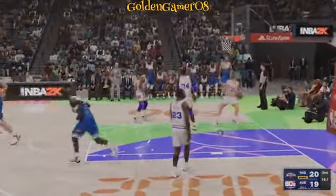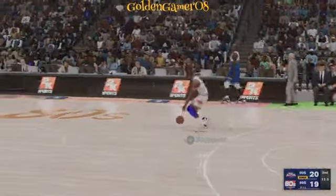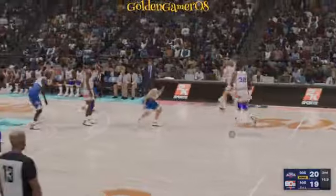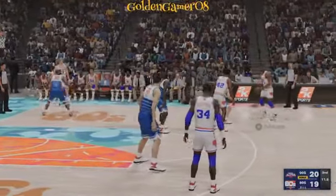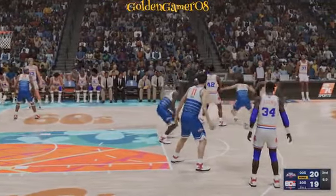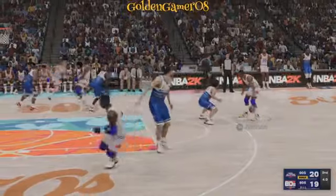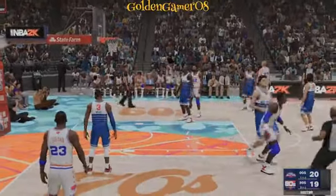The basket by Wade — he just continues to make his living from right there. Dwyane Wade feels so comfortable in the mid-range. Johnson outside — Worthy sets a screen for Johnson, pass to Bird — got it off in time, no good on the last-second attempt. And some good action.